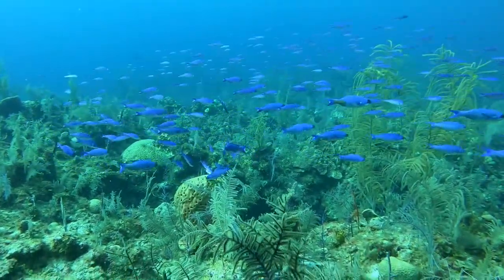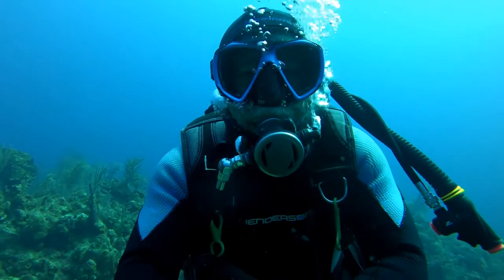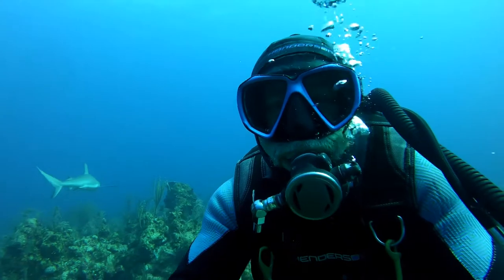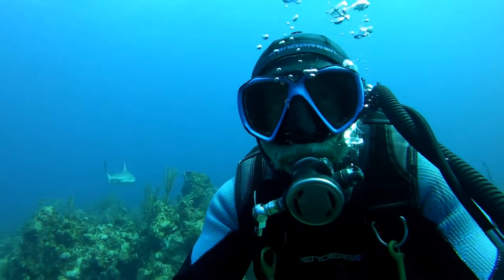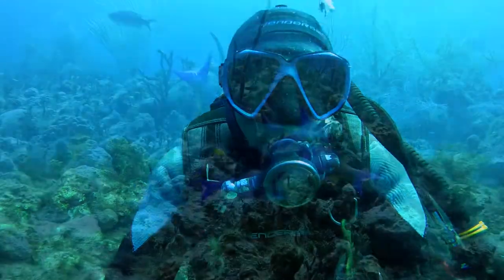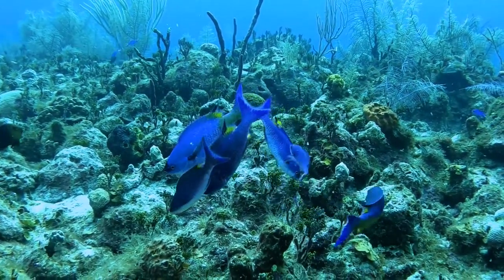Welcome to New Year's Eve, 2020 to 2021. I've been off this platform for a long while because of, well, reasons. But I haven't stopped diving or collecting video of things that interest me, so let's see if we share a fascination of the incredible complexity that is a coral reef.